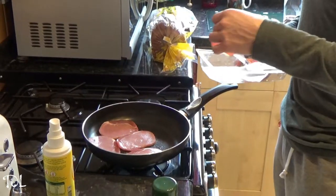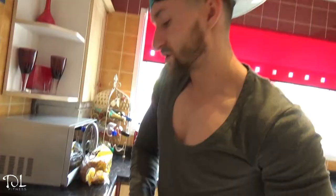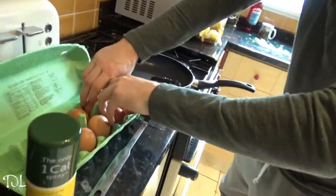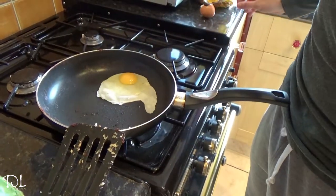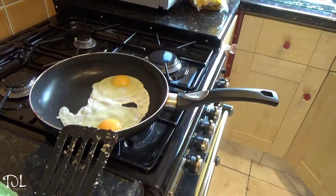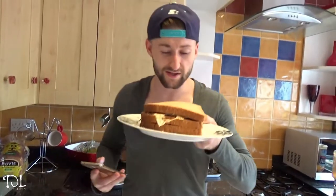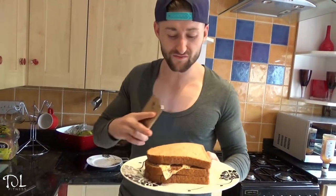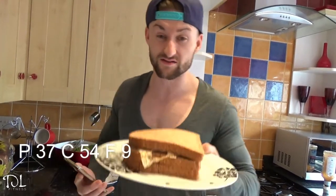I've cut the bacon and stuck it in the oven to keep it warm, then I'm going to add two eggs. That's the bacon sandwich finished — I've gone for a Scooby-Doo style bacon sandwich. This is also a pre-workout meal because I'm going to train legs in a bit. Tracking it in MyFitnessPal: 37 grams of protein, 54 grams of carbs, and 9 grams of fat.